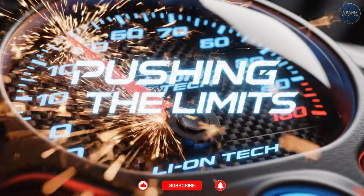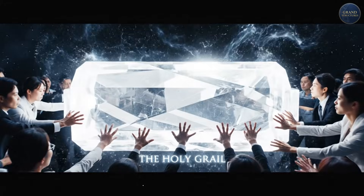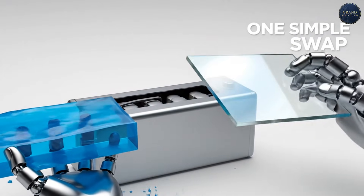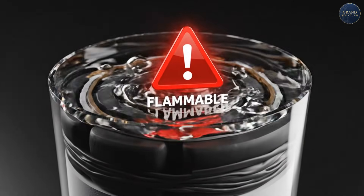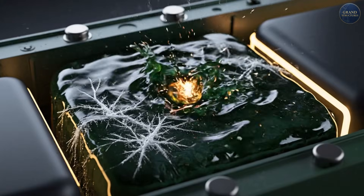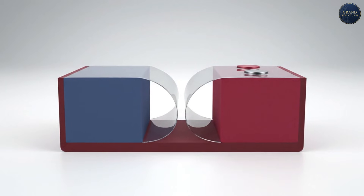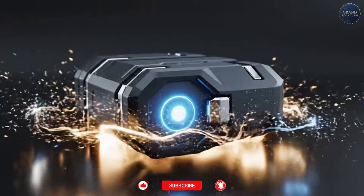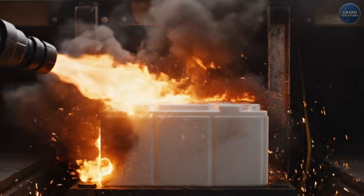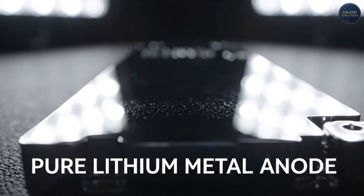Storedot is pushing lithium-ion to its limits. But the real holy grail is solid-state batteries. To understand why everyone's chasing them, you need to understand one simple swap. Traditional lithium-ion: electrolyte is liquid organic solvents — flammable. Separator is a porous plastic film — can catch fire if damaged. Solid-state battery: electrolyte is solid ceramic or polymer — non-flammable. No separator needed; the solid electrolyte is the separator. Promise: safer plus higher energy density. By replacing flammable liquid with solid ceramic or polymer, you eliminate thermal runaway fires. And you can use a pure lithium metal anode — the ultimate energy density.